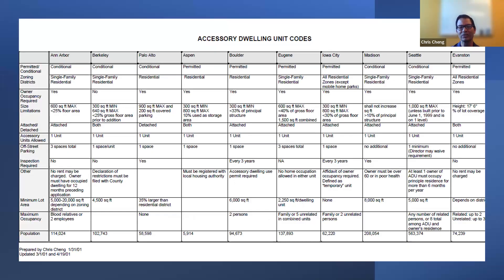How did we begin our ADU process? Being a college town, the first thing we did was compare ourselves to other college towns. Most of these — whether Aspen, Boulder, Seattle, or Evanston — are west of here. We wanted to determine where we stacked up with other university towns on ADUs: were they conditional or permitted, how large could they be, how much off-street parking? The columns kind of show where we stood in comparison to other college communities.